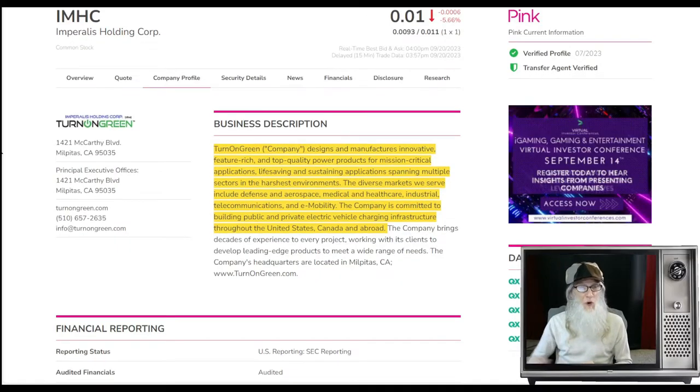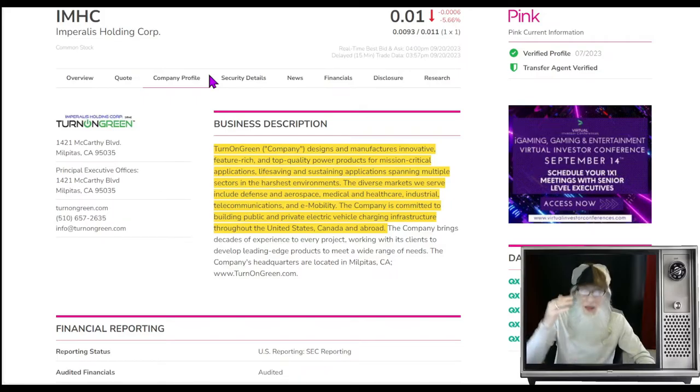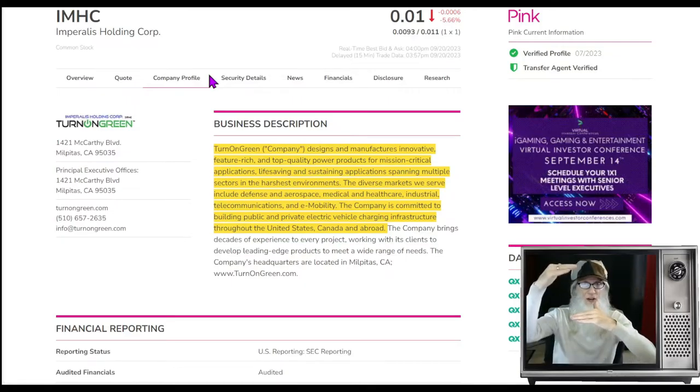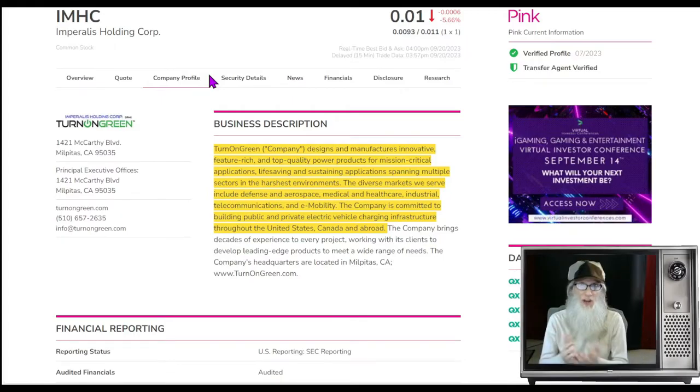First ticker up for your consideration is IMHC — Imperilis Holdings Corporation, soon to have its name changed to Turn on Green. This chart is not the kind we normally look at — we're normally looking at breakout charts. This is more of a recovery chart. She had a big drop from 20 cents all the way down to a penny. Her first strong resistance is up at five cents, and once she hits that and gets over it, she's back in the channel she was in for a long time — a channel from five cents to 15 cents. She is just now starting to move and has had a lot of hot news come out recently.